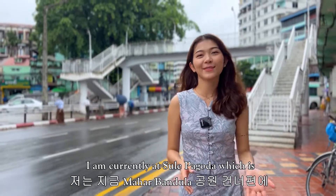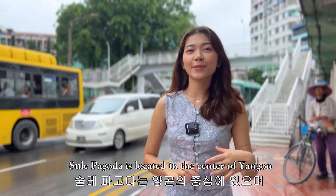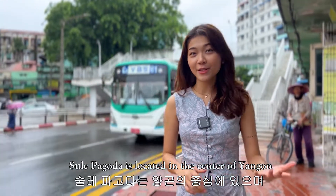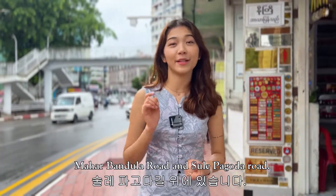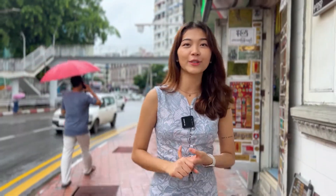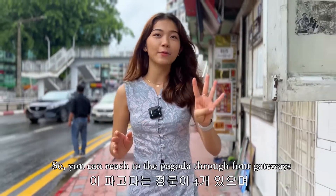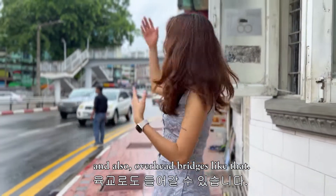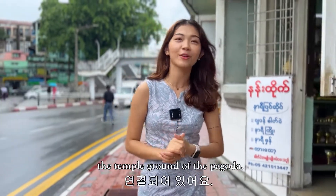I'm currently at Sule bus station, which is right across from Mahabandula Park. Sule Pagoda is located in the center of Yangon at the intersection of two busy roads: Mahabandula Road and Sule Pagoda Road. You can reach the pagoda through four gateways, and there are also two overhead bridges which directly lead to the temple grounds of the pagoda.